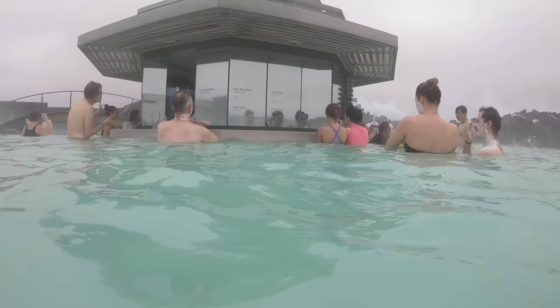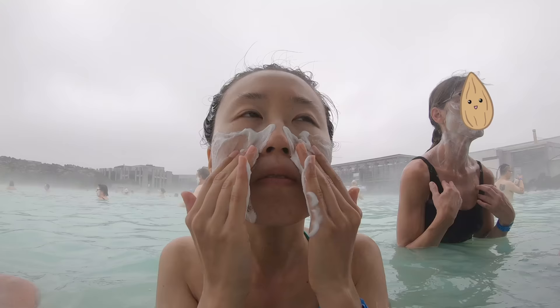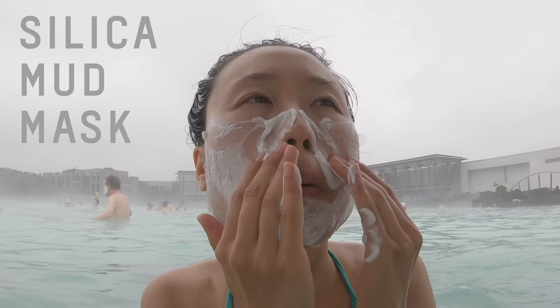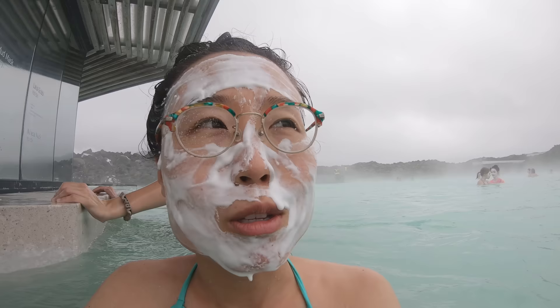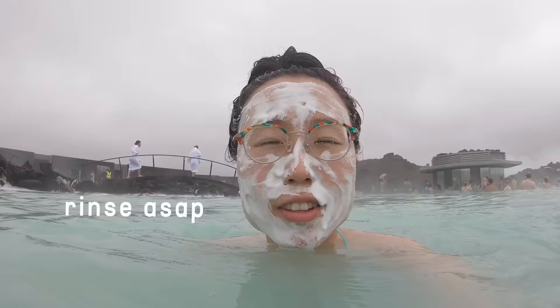We made it to the mask shack. The silica mud pack is included in all entrance fees. There's also an algae mask, mineral mask, and lava scrub. I'm told to leave the silica mud mask on for 10 minutes then rinse it off in the lagoon. It was so windy that my glasses on the counter slid into the geothermal sea water. The staff warned to rinse it off with regular water ASAP.